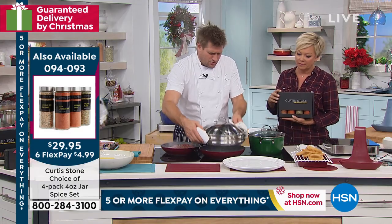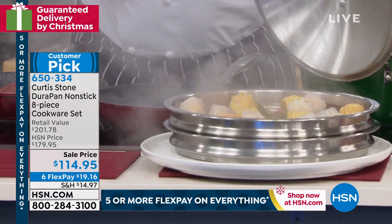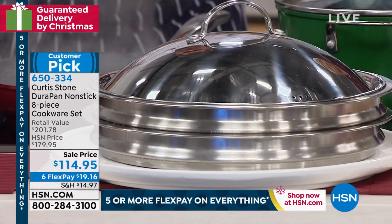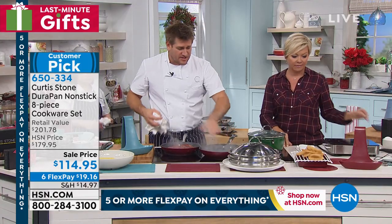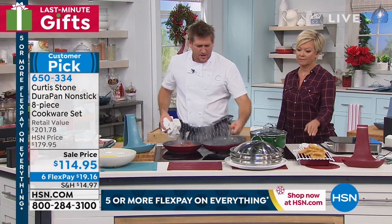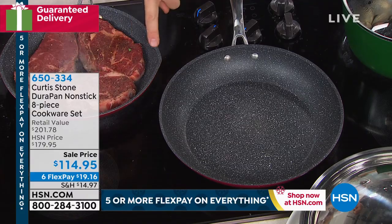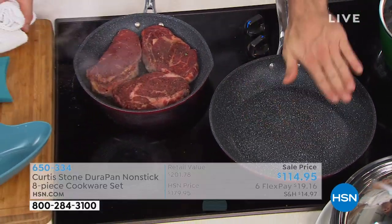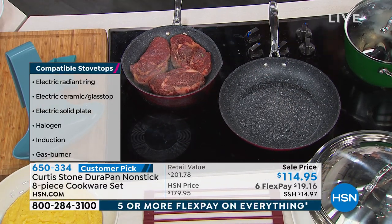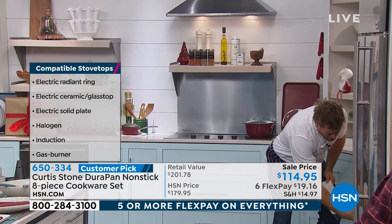We've put dim sum in the steamer insert — check out all you can fit in there. If you want a second steamer, you could pick one up and they stack on top of each other. The pan that was under the steamer is of course the pan you'll use the most. This is the 12-inch sauté pan — the 10-inch has the two pour spouts, and the 12-inch has that beautiful big deep side. Let me get some heat into that while we go to the oven.